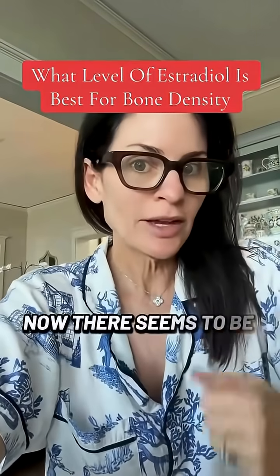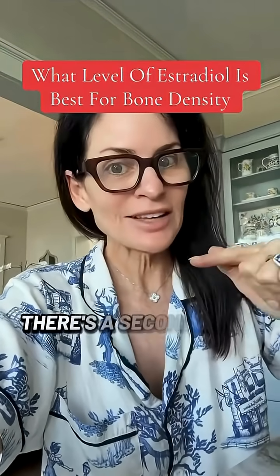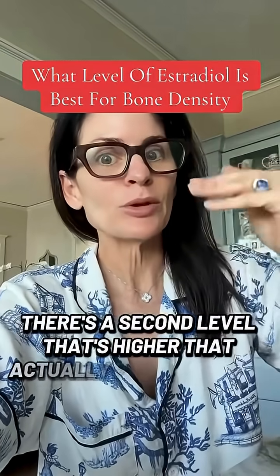Now there seems to be an estradiol level at which you stop losing bone, but you don't grow bone. There's a second level that's higher that actually promotes bone growth.